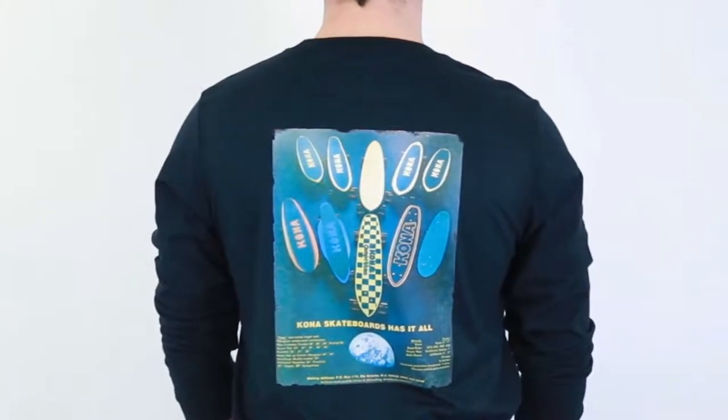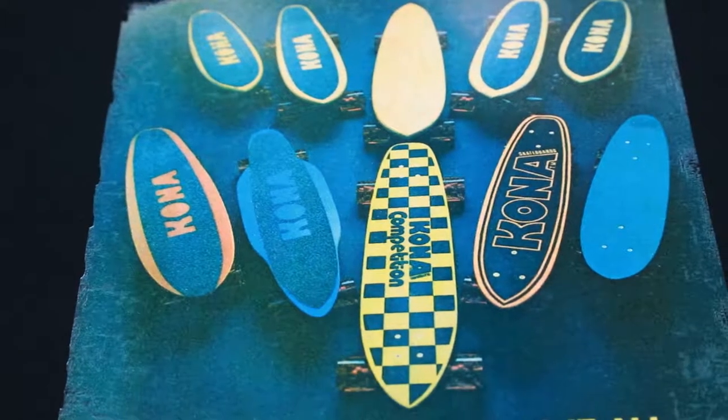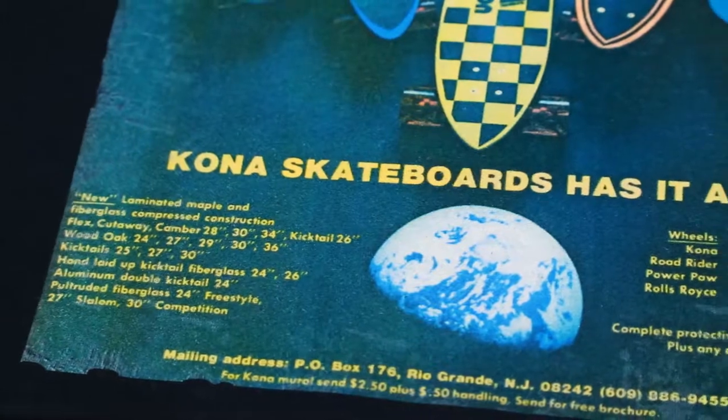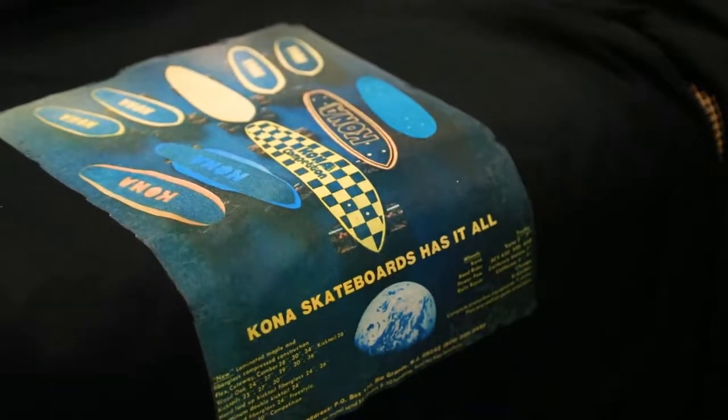It's going to be available at Kona Surfcraft. I think a lot of people are going to grab it because it's going to be a collector's item. If you're looking to bring a little nostalgia into your life and you love skating, this is a cool shirt for you.